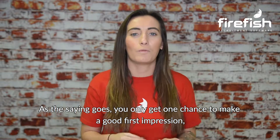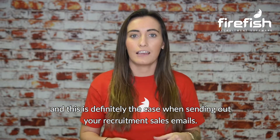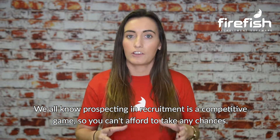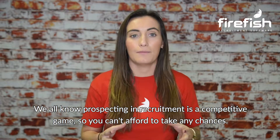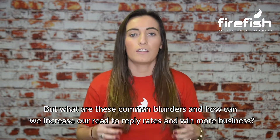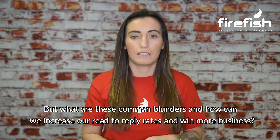As the saying goes, you only get one chance to make a good first impression, and this is definitely the case when sending out your recruitment sales emails. We all know prospecting in recruitment is a competitive game, so you can't afford to take any chances. But what are these common blunders and how can we increase our read-to-reply rates and win more business?